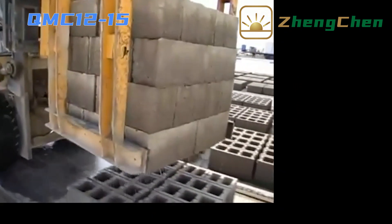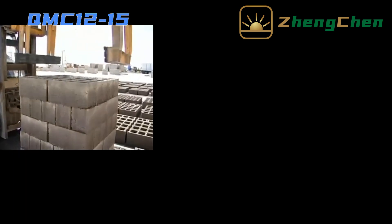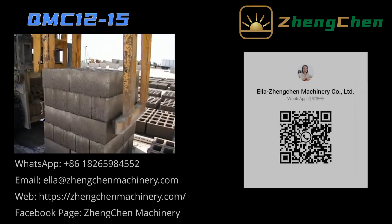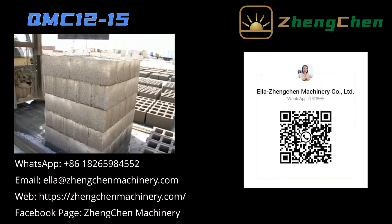That's all from me — thanks for your attention. Subscribe to my channel and turn on post notifications to get the newest videos. For more information, please visit www.jengchenmachinery.com.